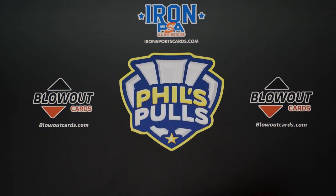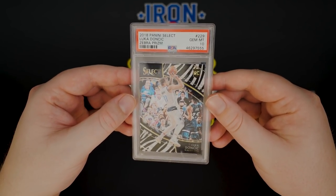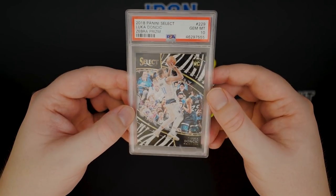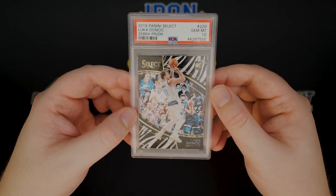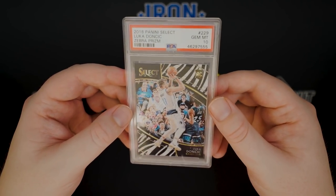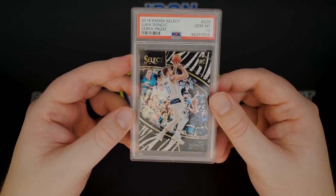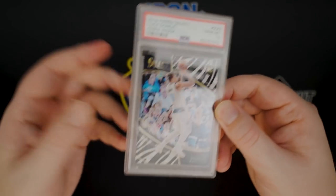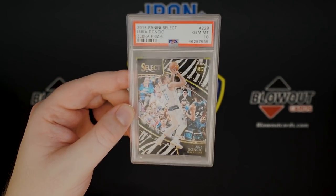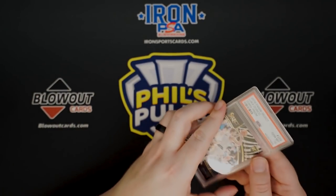Number three is the other Luka card I was referring to. This is his 2018 Select Courtside Zebra — courtside being the rarest base card variant in the set and the zebra being a case hit. This is a huge, huge card as a PSA 10. I also traded for this one, and I had to include quite a bit of stuff, but I wanted to get a big card of Luka. This is probably one of the bigger ones you can get besides one-of-ones and such. You won't really find any for sale or comps, but it's easily a $75,000 to $100,000 card. Luka Courtside Zebra PSA 10 — a monster.